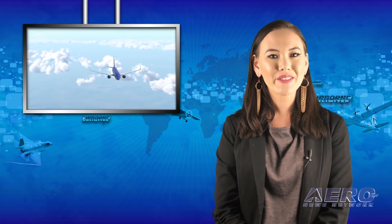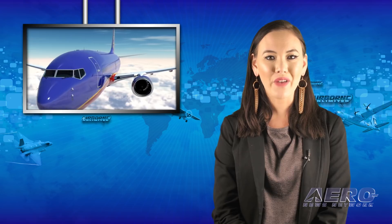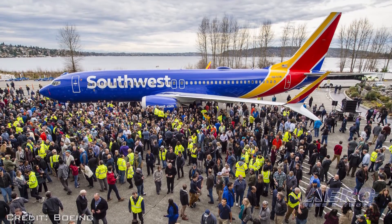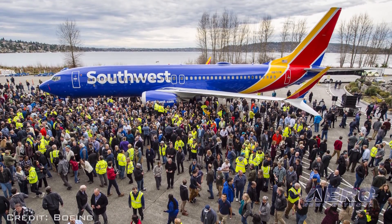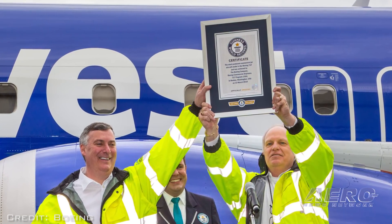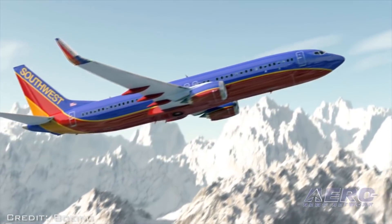Thousands of Boeing employees gathered at the company's Renton, Washington factory last week to celebrate the 10,000th 737 to come off the production line. With this airplane — a 737 MAX 8 for Southwest Airlines — the 737 has broken the Guinness World Records title for the most produced commercial jet aircraft model.